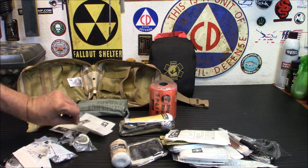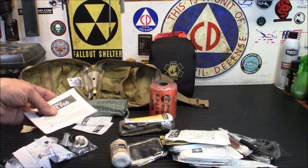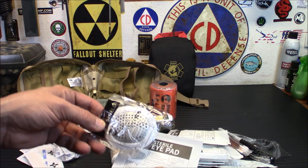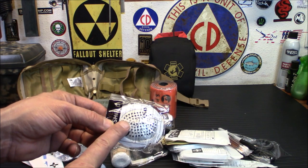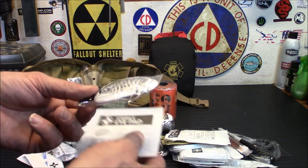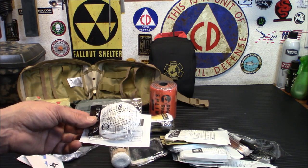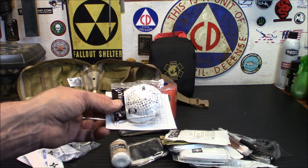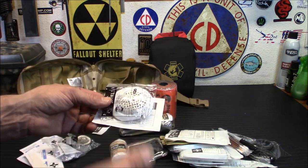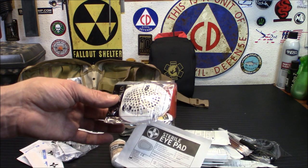Interestingly enough, when I took my CERT class, one of the things they focused on was eye injuries — they're very common in earthquakes and that type of scenario. This combined with an eye shield to prevent any further injury to the eye are very important. I actually got to practice with someone claiming to have something stuck in their eye — my job was to wrap up their face so they didn't try to pull it out. This is a way to keep eye injury safe.